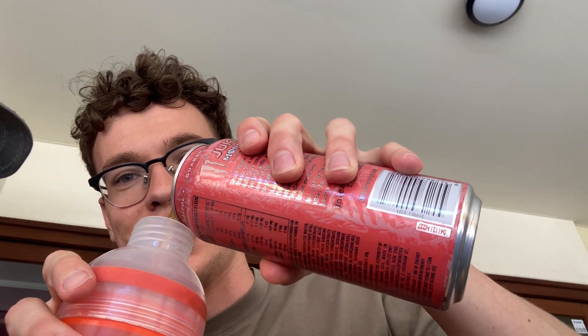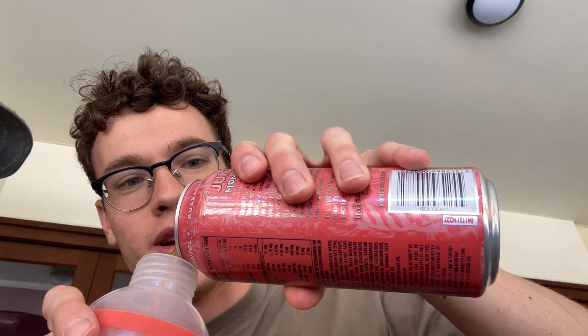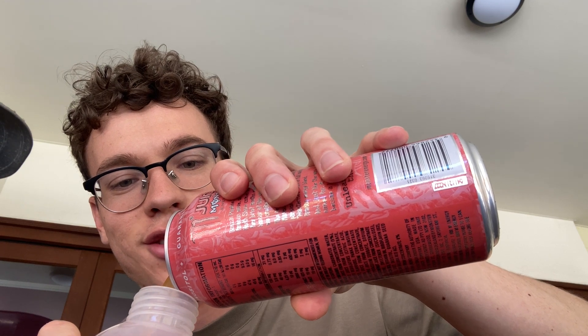Pretty nice color, can't really see it. I don't know what the flavor is, but I'm pretty sure this flavor is one of the better Monster Energy flavors.